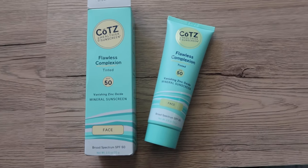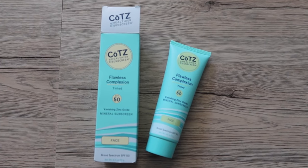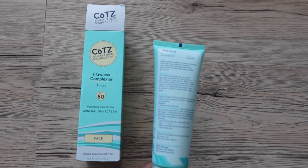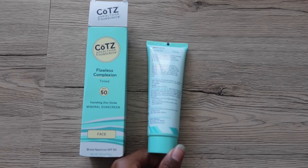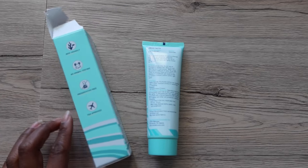Now let's go more into the copy on this box. So this is Coates the Healthier Sunscreen, and I bought the Flawless Complexion Tinted Vanishing Zinc Oxide Mineral Sunscreen SPF 50 for the face. Coates works by reflecting harmful UVA and UVB rays before they can penetrate the skin. COATES stands for Contains Only All Titanium-zinc Mineral Sunscreen, and is 100% free of chemical sunscreens, oils, preservatives, fragrances, parabens, gluten, and phthalates.